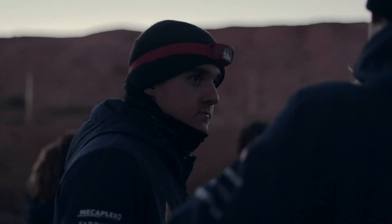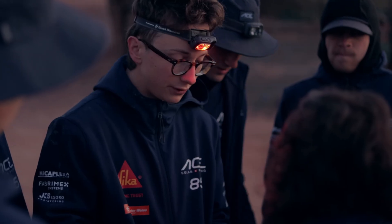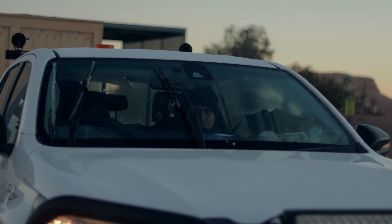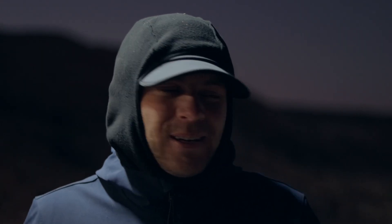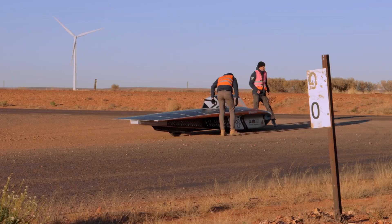It's early and it's cold. We are starting our race simulation where we try to as realistically as possible simulate the actual Bridgestone World Solar Challenge, where we will camp in the Outback, get up early, go to sleep late, and race to Red Dog.